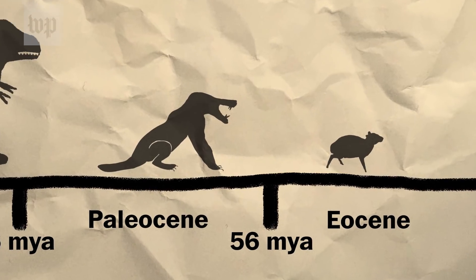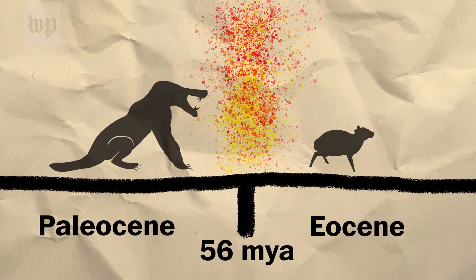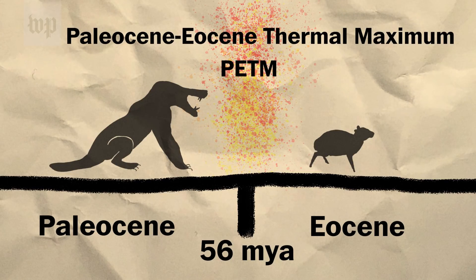56 million years ago there was a period of extremely warm climate, and we call it the Paleocene-Eocene Thermal Maximum, or PETM. It's a sort of analog for what's happening now and what might happen in the future.